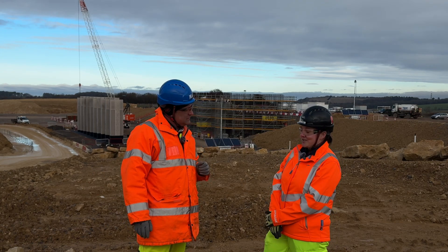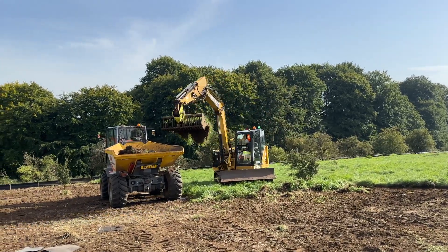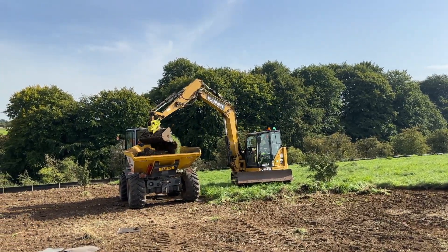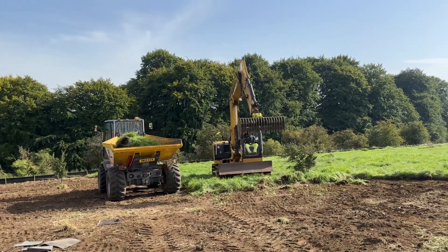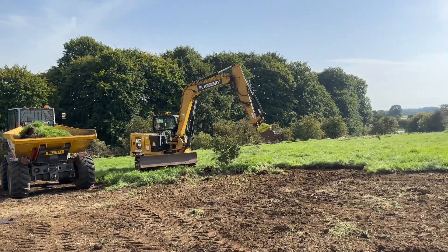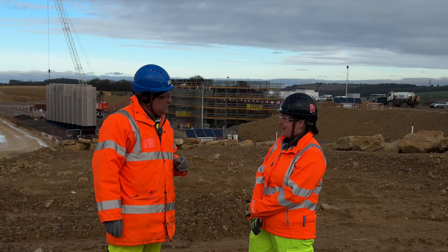Yeah, so before any of this started we stood in what was a field, and some of this area is where we conducted some of our reptile translocation. We've also had to put in mitigation for other protected species such as bats, badgers, Roman snails — you name it.